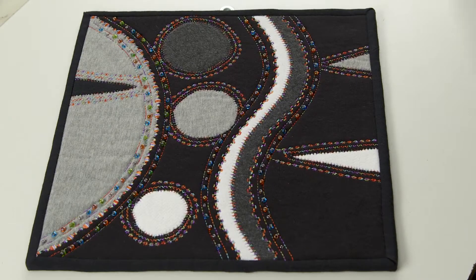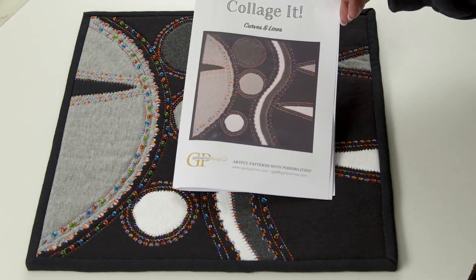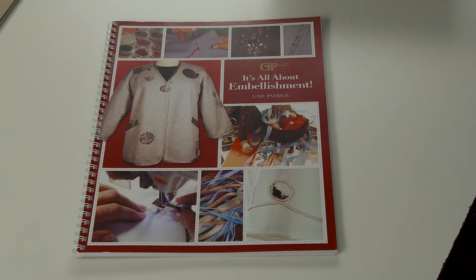I'm going to have my latest pattern, Triangulate the Tee — I'm wearing it now. And I'm going to give you a sneak peek of my collage project that we'll be doing in my class. I'll also have my books: Serger Essentials, Master of the Basics and Beyond, as well as my embellishment book.